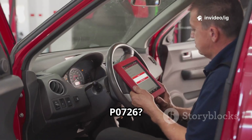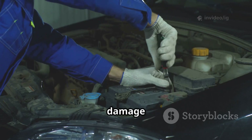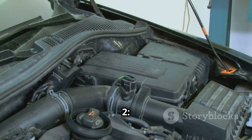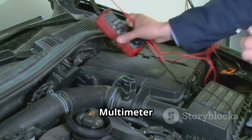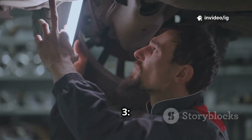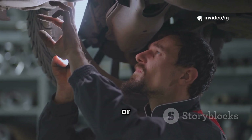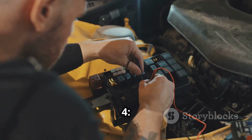How to fix P0726? Step 1: Inspect the CKP sensor — check for damage or loose connections. Step 2: Test the CKP sensor with a multimeter — if voltage readings are incorrect, replace the sensor. Step 3: Check the ISS sensor — if shifting is irregular, test or replace this sensor.